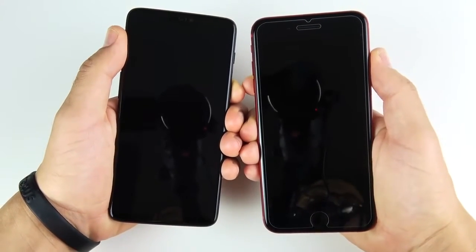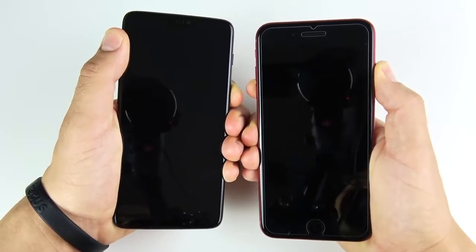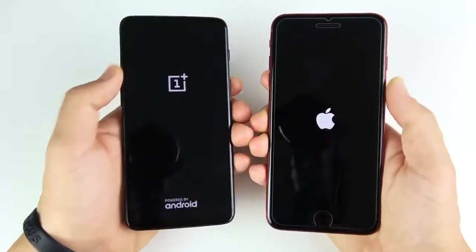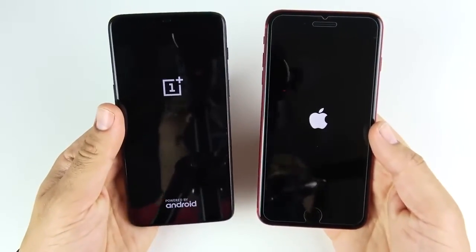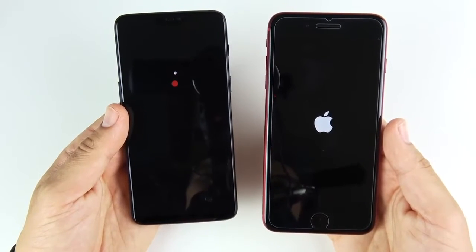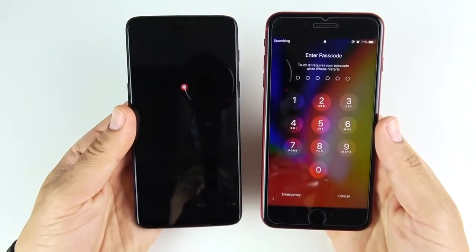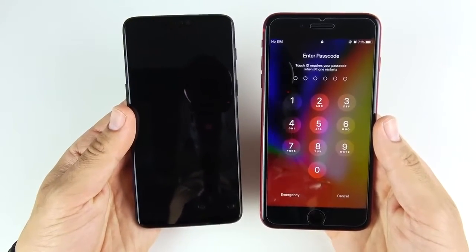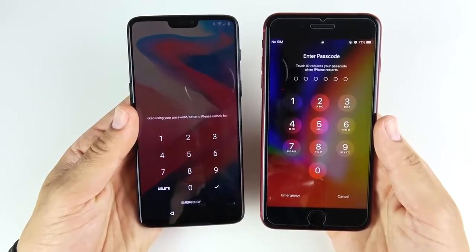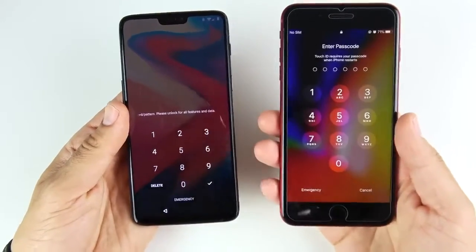OnePlus 6 versus Product Red iPhone 8 Plus. Let's put this in perspective here. We compared the OnePlus 6 to the iPhone 10 yesterday — that's about 50% more to buy an iPhone 10. But the 8 Plus is like $950 if you want the 256 gig and $799 to start. Now the OnePlus 6 is $629 for 256 gigabytes and 8 gigabytes of RAM, and you can get like three cases plus the most premium version of the OnePlus 6 for cheaper than the starting price of a 64 gigabyte iPhone 8 Plus Product Red.